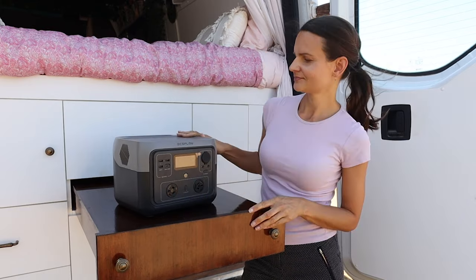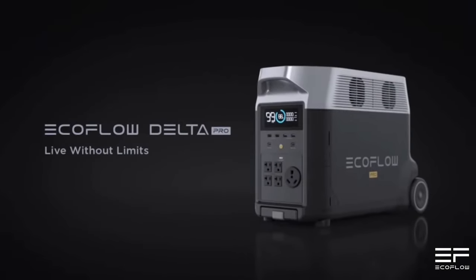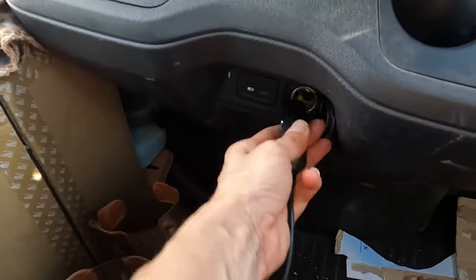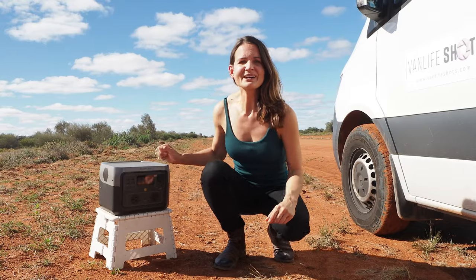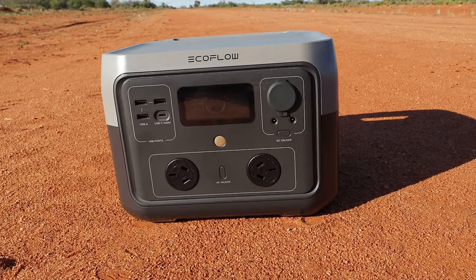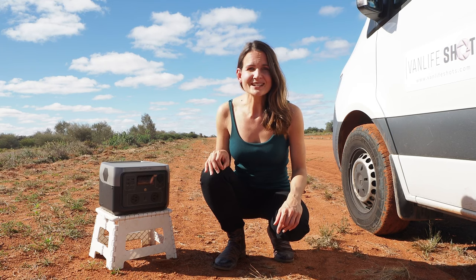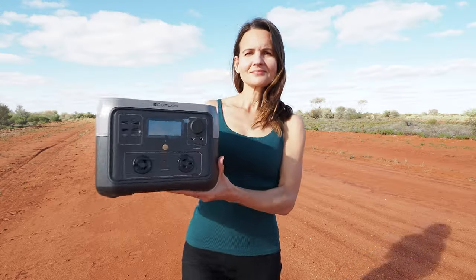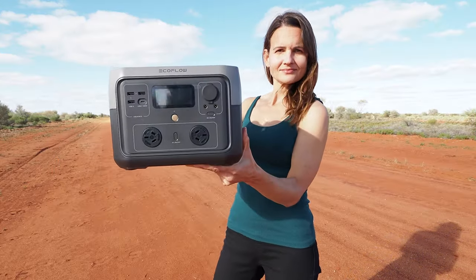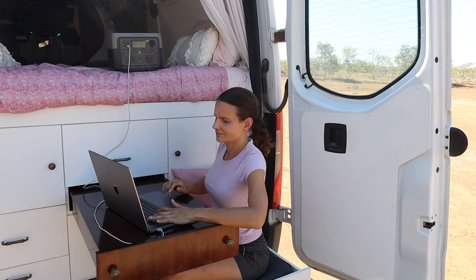EcoFlow have a wide range of power stations — there's one to suit your every need, from the 300 watt River 2 up to the 7200 watt Delta Pro. Perfect for long trips — just plug it into your 12 volt socket and recharge while you drive. This is the EcoFlow River 2 Max portable power station. It has a 512 watt hour capacity and 500 watts of output, and has a compact portable design.